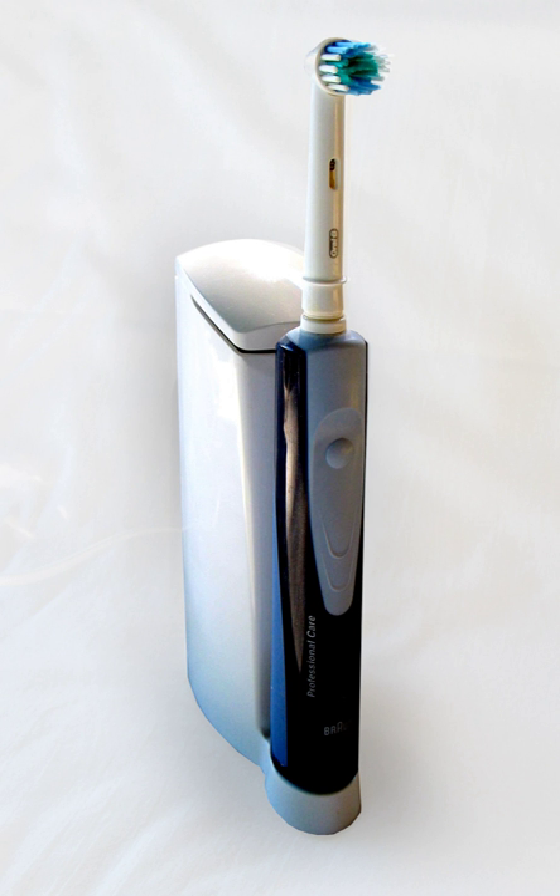Bluetooth connectivity enables data to be transmitted from an electric toothbrush to another Bluetooth device such as a smartphone. The brush can send data to an app, such as how long it has been brushing and whether too much pressure has been applied. The app can in turn send data back to the brush, such as changing the cleaning modes available and cleaning time. Electric toothbrush models that currently utilize Bluetooth include the Oral-B Pro 6000, Pro 6500, Pro 7000, and Genius 9000.